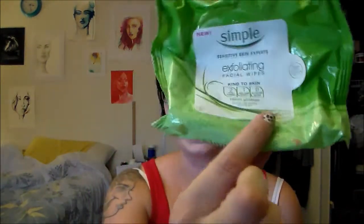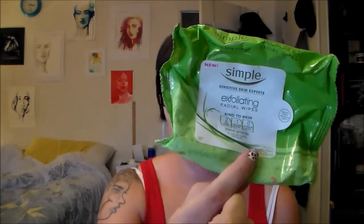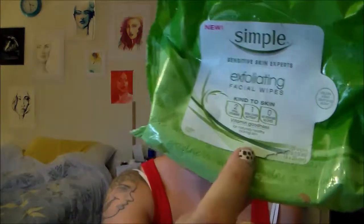The thing right on top is the Simple exfoliating makeup remover wipes. These are really good — I probably have a few of these in here. I use these to remove foundation. They're too exfoliating to remove eye makeup, but I really like them. They remove foundation really well.